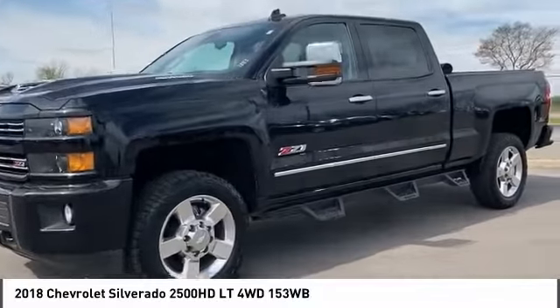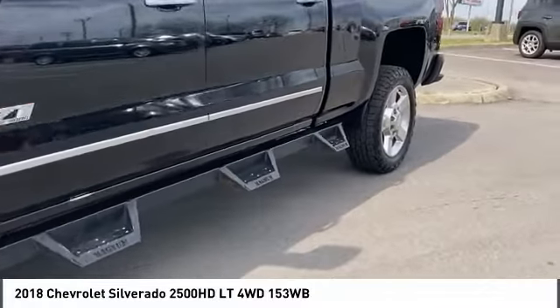Tires: front all season. Tires: rear all season. Come see the car for yourself.